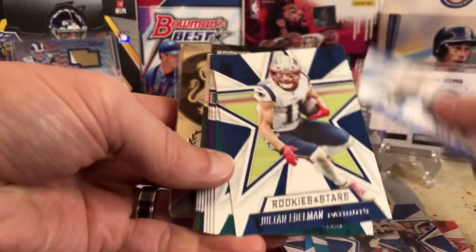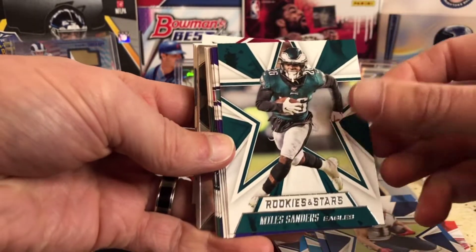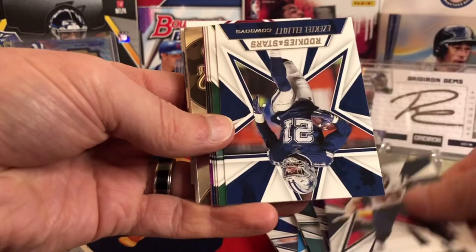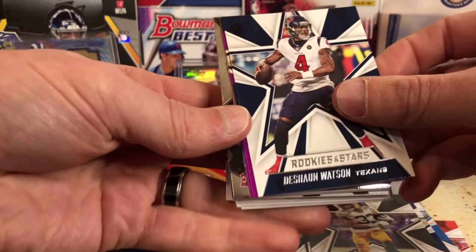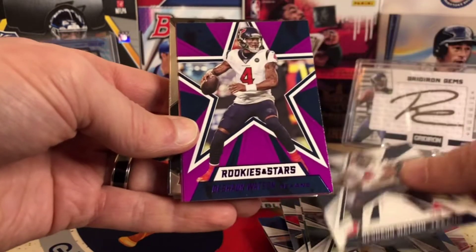Joey Bosa, and I'm not even going to try to hide anything or throw stuff to the back — we're just going to look. Miles Sanders, once we get to the inserts. Dalvin Cook, J.J. Watt, Zeke. I think our purples and the chrome will be coming up. Sam Darnold, Aaron Jones, Deshaun Watson, and let's see who our purples are. We've got — oh, another Watson. That's pretty cool.